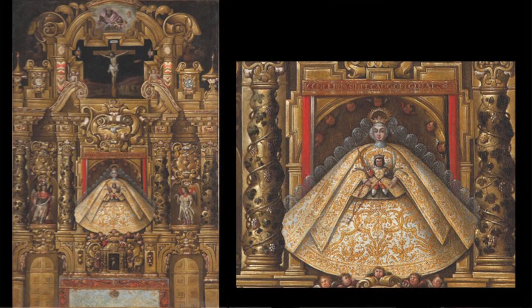Beneath the dove of the Holy Spirit is the altarpiece's dominant image: the Virgin Mary holding the Christ child, likely seated with the child on her lap. Both the Virgin and Child are dressed in elaborately embroidered garments and wear crowns; the Virgin holds a scepter in her right hand and also a rosary. This is a painting of a sculpture — or perhaps two sculptures — that have been dressed in voluminous garments.